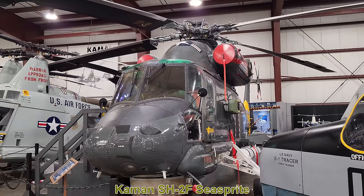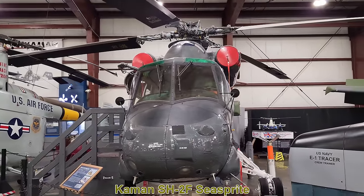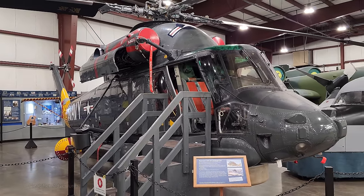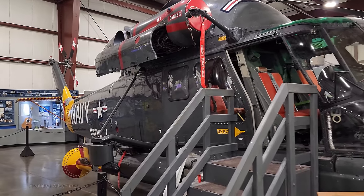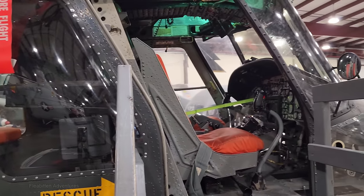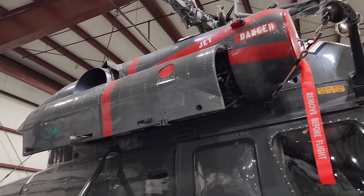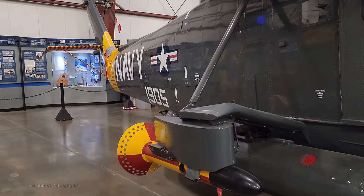This is the Command SH-2FC Sprite. It first flew in 1959 and was in service with the US Navy from 1962 until 1993. It was manufactured by Command Aircraft, located about 10 minutes from here in Bloomfield, Connecticut. Its primary use was search and rescue and anti-submarine warfare. It's powered by two GE T-58-GE-8F gas turbine engines, has a maximum speed of 143 mph, a range of 500 nautical miles, and is a ship-based helicopter. Primary armaments include M-60 machine guns, depth charges, and Mk-46 50 homing torpedoes.